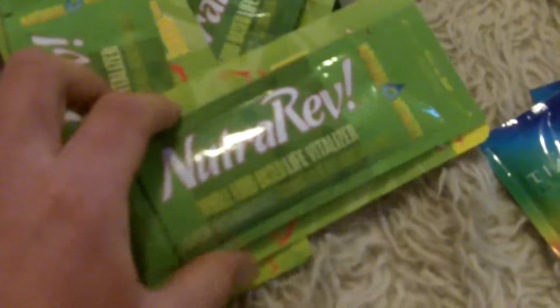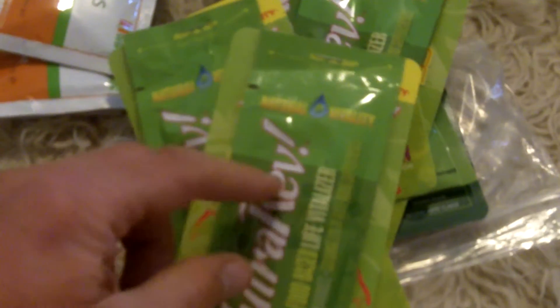I use NutraRev now all the time when I travel. The main things I really like in it are the alpha-lipoic acid and acetyl L-carnitine. This stuff is really good for keeping your brain healthy when you're traveling. I tend to work a lot when I'm sitting in the airplane seat and it just keeps your brain functioning really well. It's also got some good antioxidants in it.